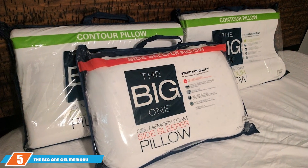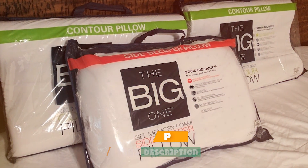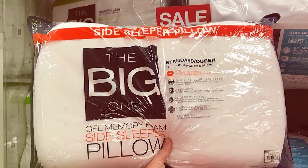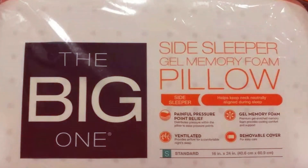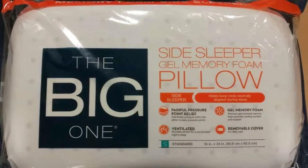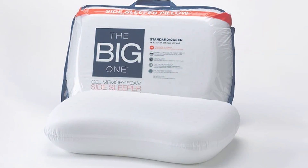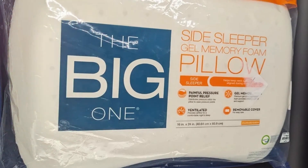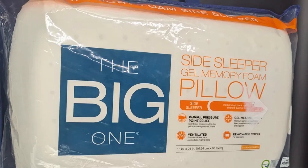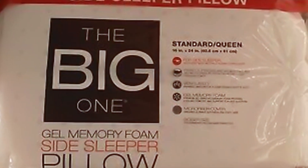Halfway through our list at number 5 is the Big One Gel Memory Foam Side Sleeper Pillow. The memory foam contours to your head and neck, providing personalized support that's hard to beat. The inclusion of gel in the memory foam ensures the pillow stays cool throughout the night — especially beneficial for those who tend to get hot while sleeping. It's a set-and-forget type of pillow that requires minimal maintenance, continuing to provide comfort without needing constant fluffing or adjusting.